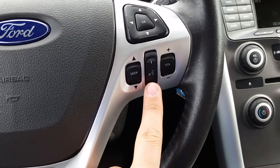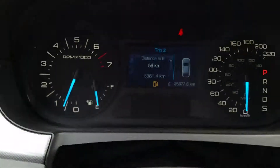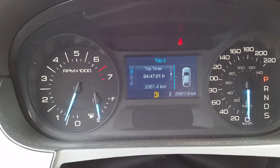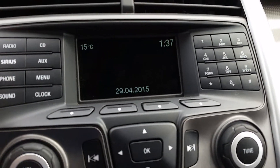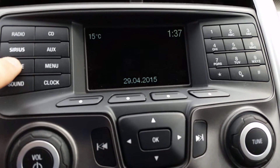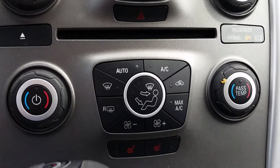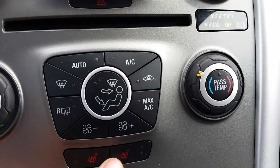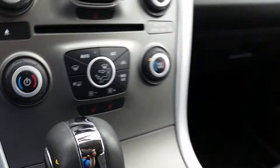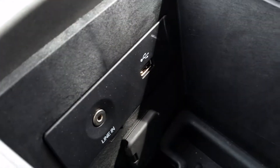Right here is your voice activation button — press this and you can control everything with your voice. These buttons over here will cycle through your trip meter and your fuel economy. Up front on the display you can choose from your radio or Sirius. If you sync your phone you can press this button right here to do so. Manual radio and manual climate controls are below, where you can adjust both the driver and passenger temperature. Here are your heated seats, and there's tons of space in your central console — this is also where you'll find your line-in and your USB.